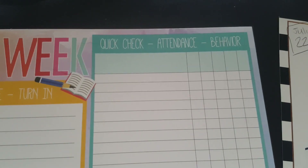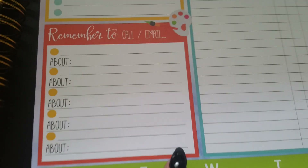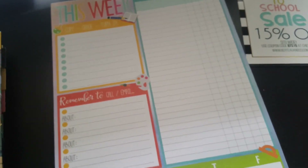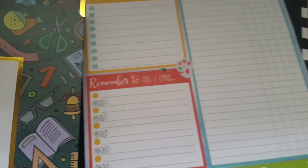The weekly pad is the size of a sheet of paper. It has a section for a to-do list, and my favorite part — a quality check that you can use for attendance or behavior. There's a spot to remind yourself to call or email, and a quick Monday through Friday section where I'll probably put my meetings. It's only eight dollars and has upwards of 50 pages. I absolutely love it.